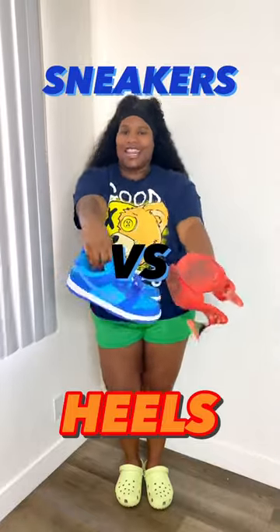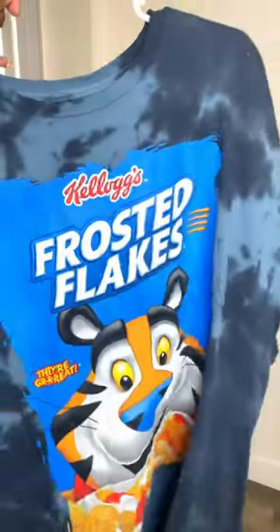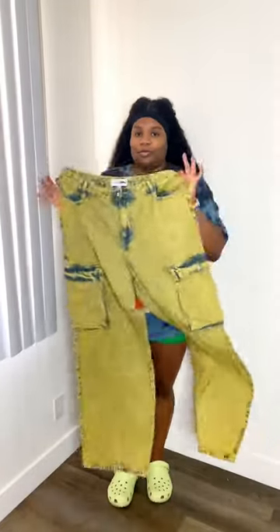Welcome back to another episode of Sneakers versus Heels, where I take one outfit and wear it with sneakers and heels, and you tell me which one you like the most.